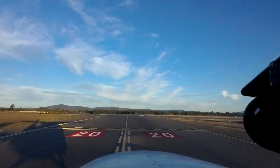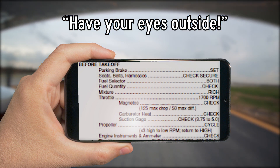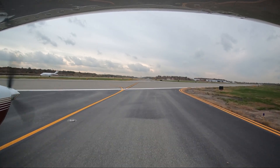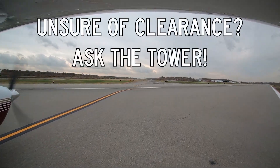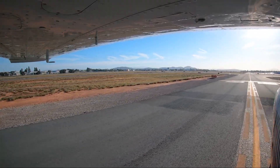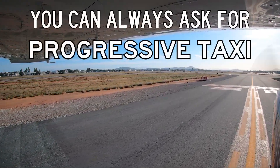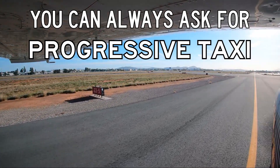Defer all heads-down activities until holding short at the appropriate location. If there's any doubt in your mind about a clearance to cross, or any clearance, ask the tower. If you are ever in doubt as to your position on the airport, or your taxi clearance, don't be afraid to stop where you are and ask the tower for progressive taxi instructions.